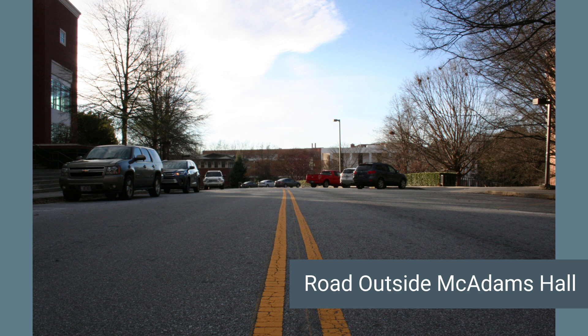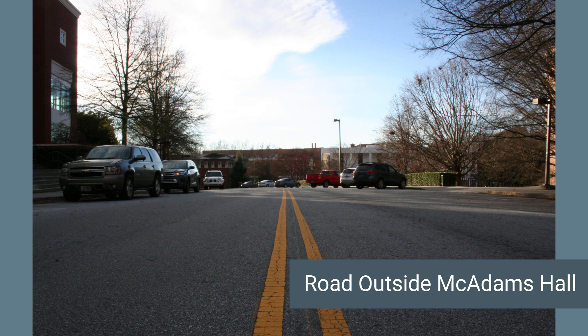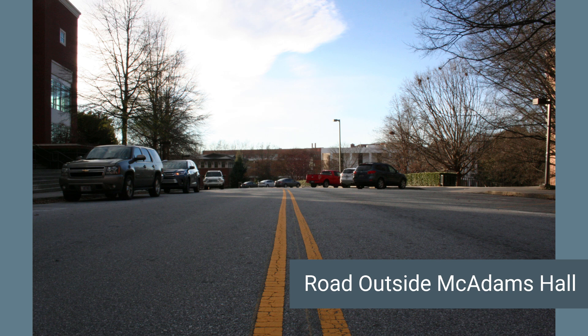The first landscape photograph was taken outside of McAdams Hall in the middle of the street. There were no cars so I had to take the opportunity to take a shot of the road. I like how the road markings lead your eyes to the end of the road and the vertical asymmetry between the road and the sky. McAdams to the left and dead trees on the right also provide some man versus nature contrast.